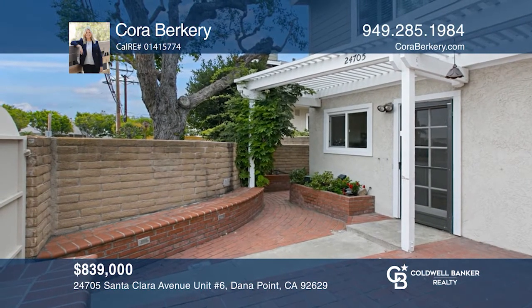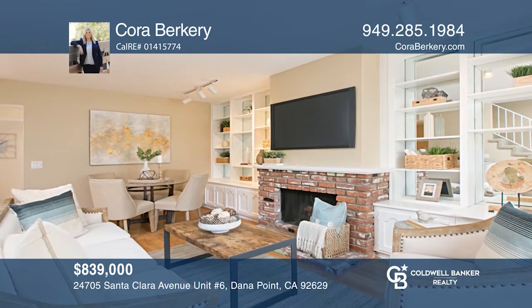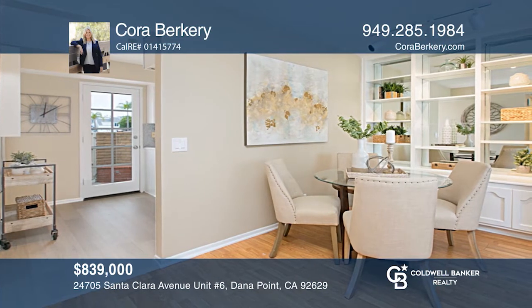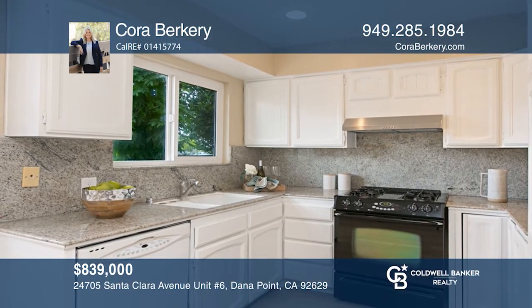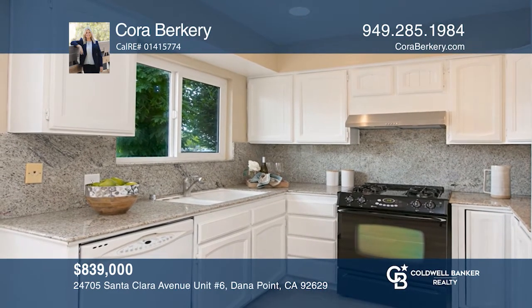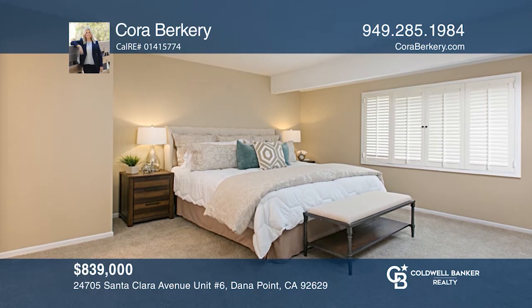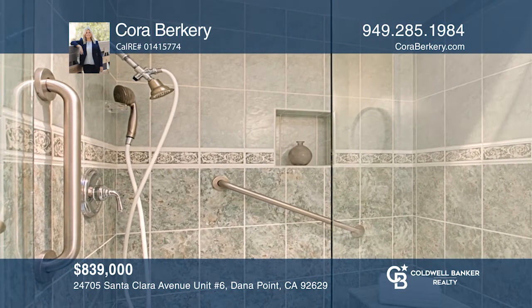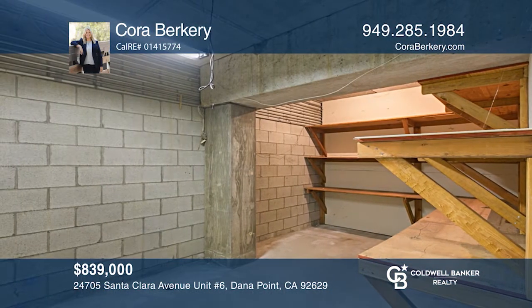Welcome to this charming two-story townhome in the heart of Dana Point. The main level offers a living and dining room combo, a coastal kitchen with granite, an indoor laundry room, and a powder bath. Upstairs you'll find two spacious bedrooms, a secondary full bath, a master suite, and a pull-down staircase to attic storage. The subterranean parking offers two spaces and two separate storage rooms that would make a great hobby or workspace. Call Cora Burkery today for a private showing.